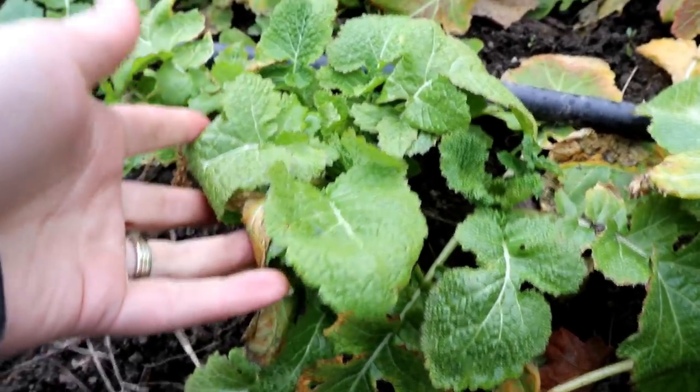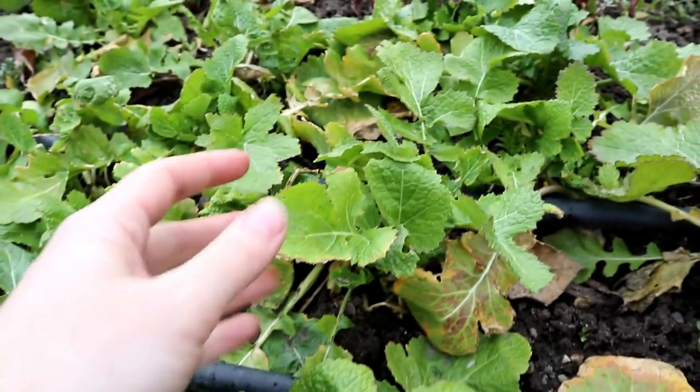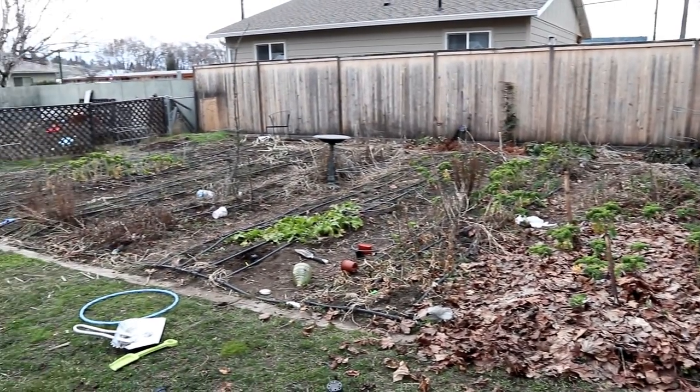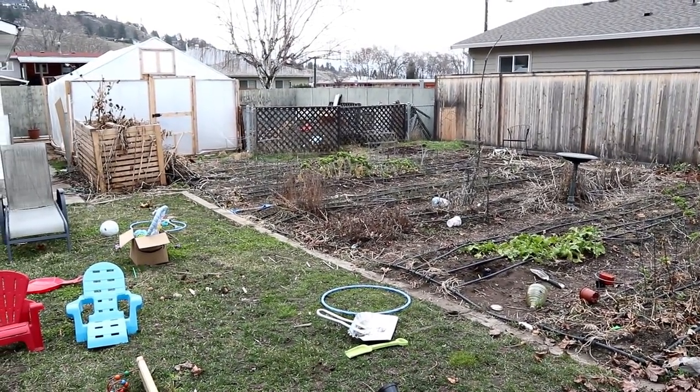And finally we have some turnips that are starting to green up really nicely — these are overwintered. If this is your first time at our channel, we'd love to have you join us and subscribe. We have a pretty big gardening project in the works and we hope that it'll encourage you to grow maybe more than just three new things.